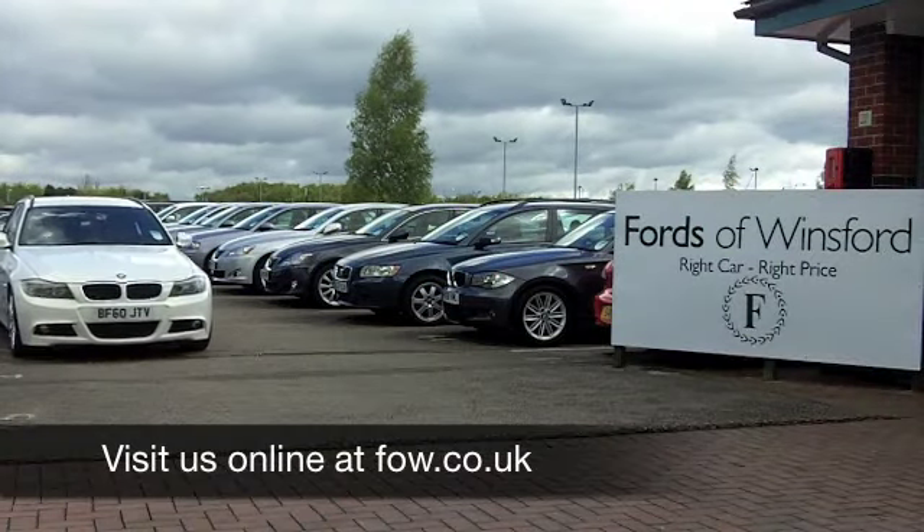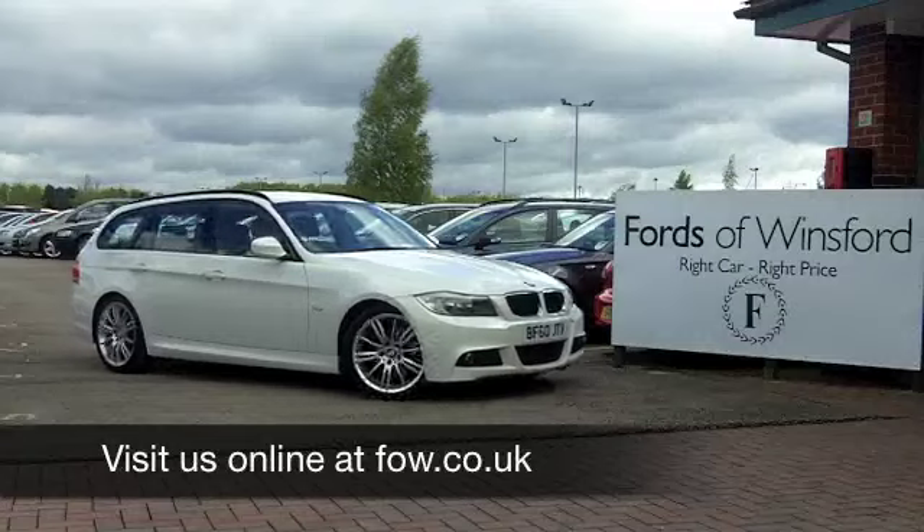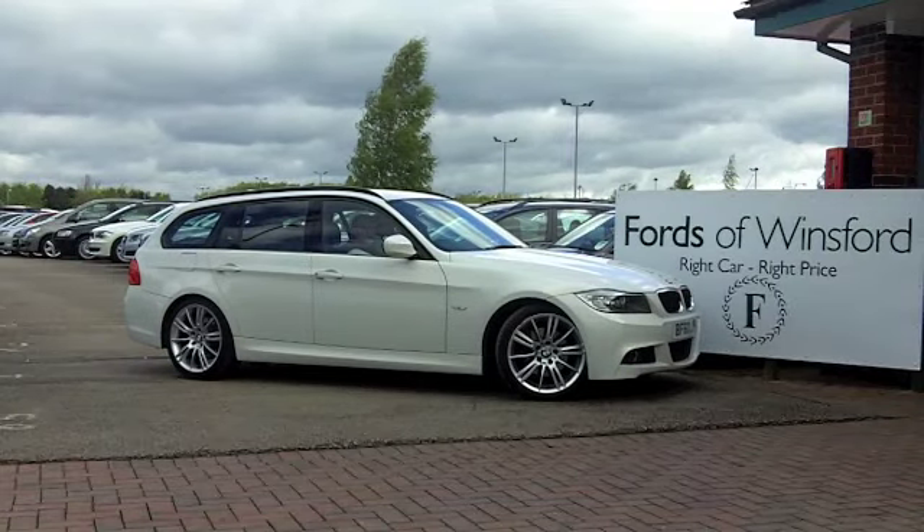Come and have a test drive and see what you think. Another great car at Fords of Winsford.